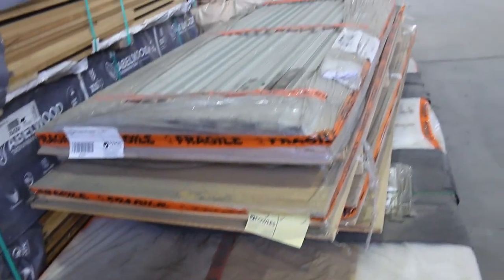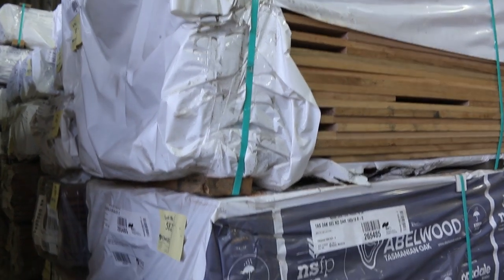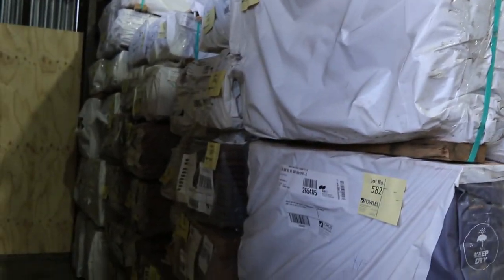Lot 578 has got four assorted doors and some aluminium door jamb material on top. Heaps of select grade Tasiokin behind there, and lots of overlay flooring down that row there as well.